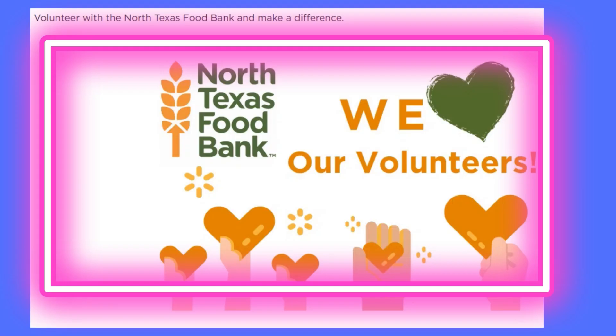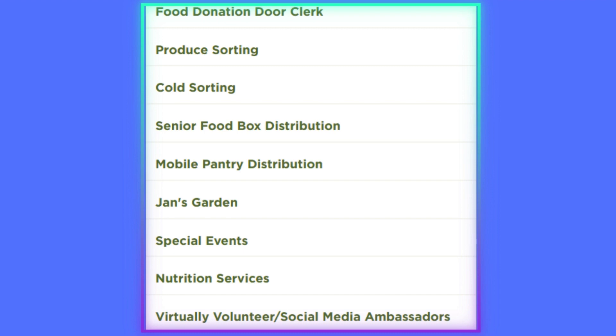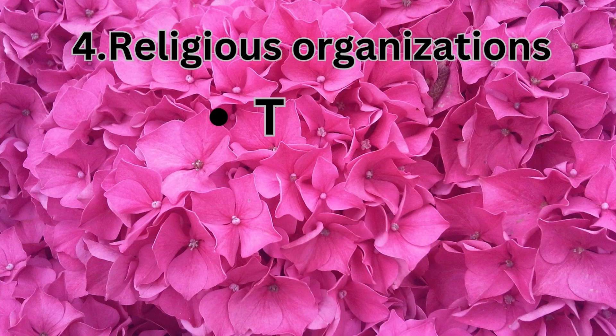The third one we are going to talk about is food banks and pantries. Every city has their own food banks and pantries, and they have volunteering opportunities available throughout the year. I'm showing the North Texas Food Bank in Dallas — they have lots of volunteering opportunities. Just Google 'food banks and pantries near me' and it will give you a list of food banks closer to you. Check the monthly calendar on the website, which includes all the volunteering services available for the entire month. You can volunteer with your entire family, and your kids can also gain volunteering hours for their school.